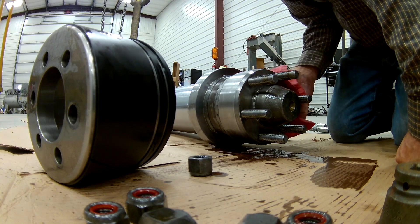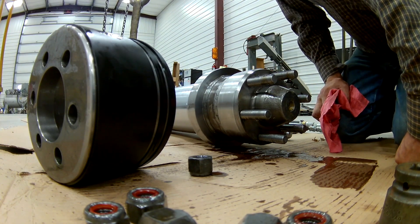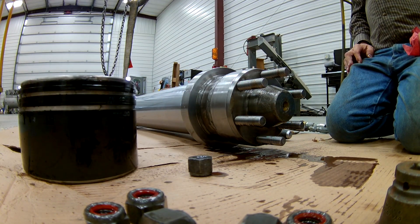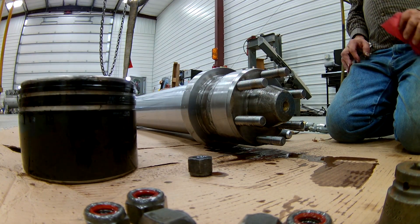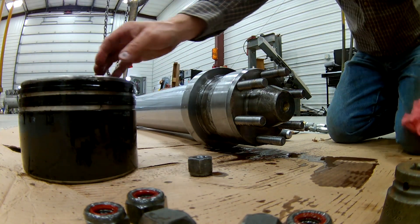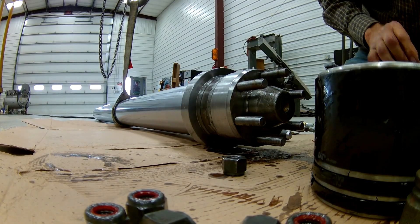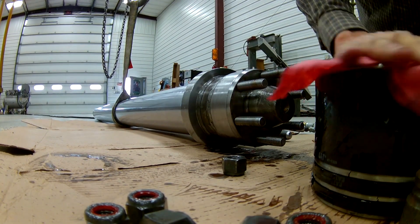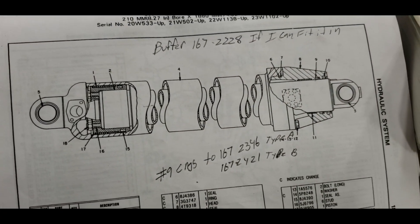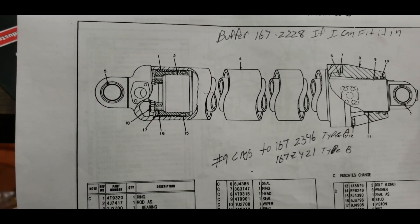That's where she broke off and they had to weld it. That's the worst weld I've ever seen in my life. That needs to go to the chrome shop. Tip this up and let the oil drain out of it. Getting ready to go to the machine shop - let me show you kind of what I'm doing here.